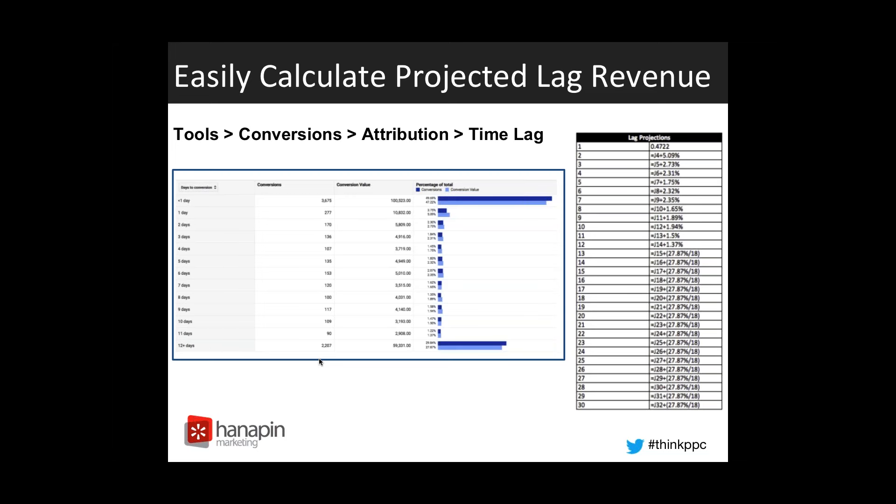The first thing you want to do is set up a formula like you see here in Excel. Basically it's showing that in the first day we get 47% of our revenue, in the second day we get 5.09% of our revenue. We want to add that together from an attribution standpoint to make sure we're accounting for all the revenue at that point in time. As you can see through day 13 through 30, we utilize that formula at 27.87% divided by 18 — the 12-plus days on the tool, divided by the 18 days from 12 through 30.